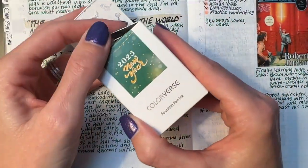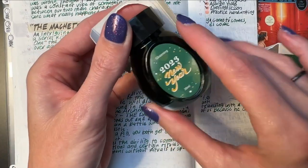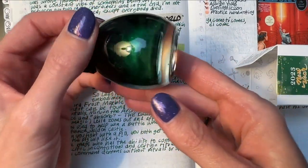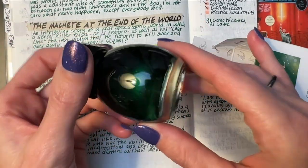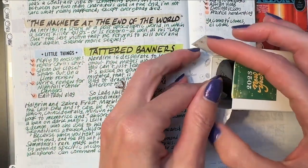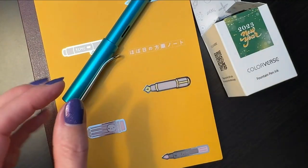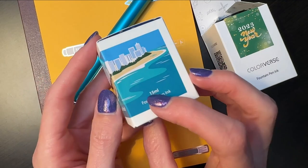I put in it the new ink I also got: the Color Verse 2023 New Year color. It is beautiful and it's perfect for March and St. Patrick's Day — a beautiful bright green with green and gold shimmer in it. I have been using it and absolutely loving it.